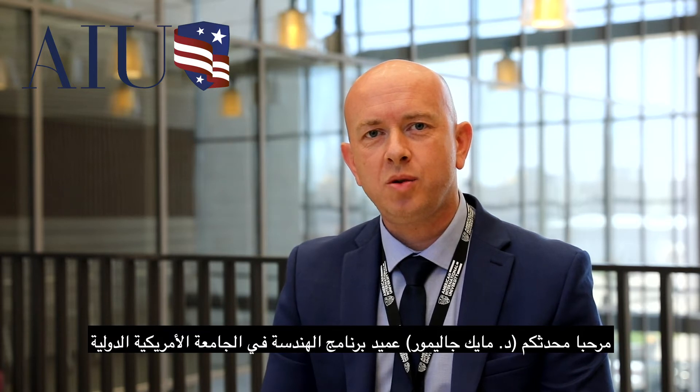Hello there, my name is Dr. Mike Gallimore. I'm the Dean of Engineering and Computing here at ARU. It's my great pleasure to talk to you today about our Biomedical Engineering programme.